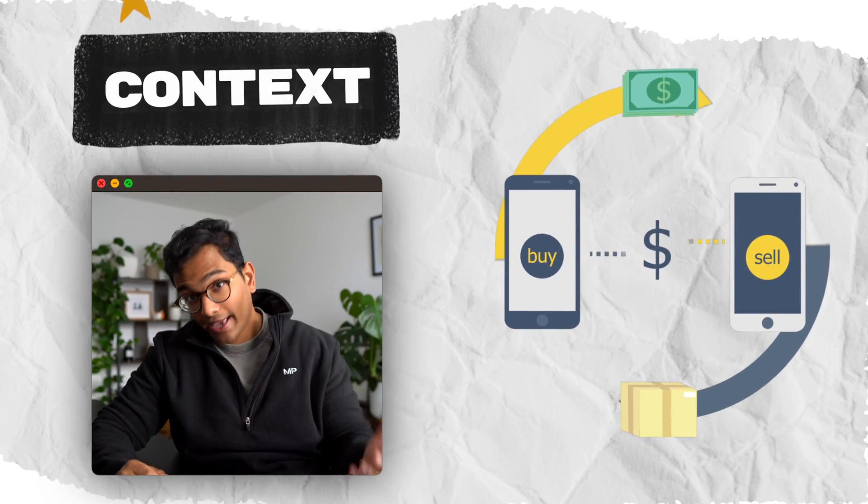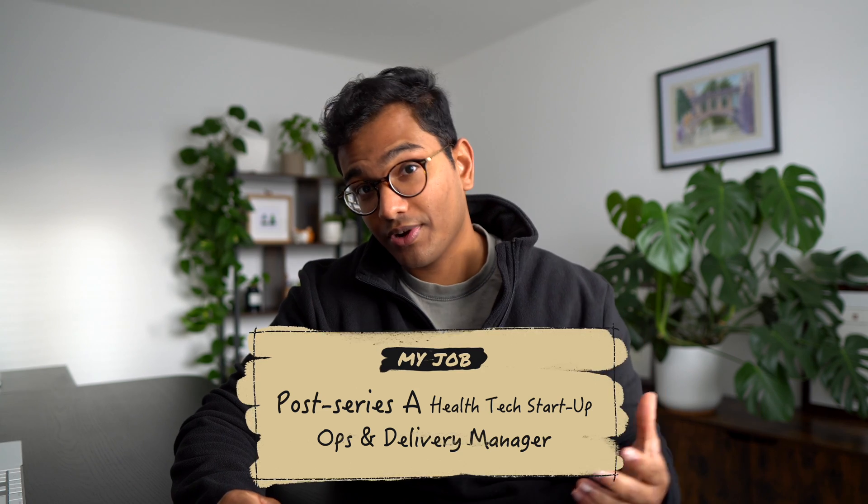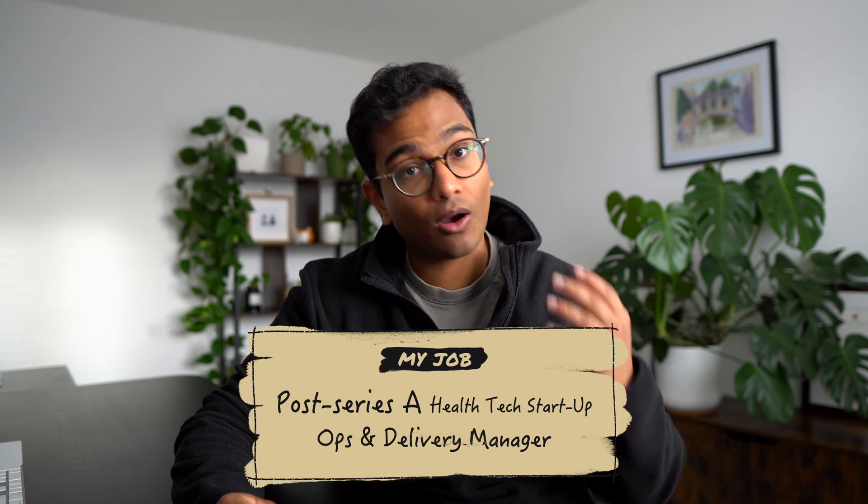I'll give you some context on the tech company that I work for, the departments within it, and my particular job role. I work at a post-Series A multi-million health tech company as a manager within the department of operations. If you're not fully familiar with some of these terms, then don't worry — neither was I at the beginning. Let me explain.